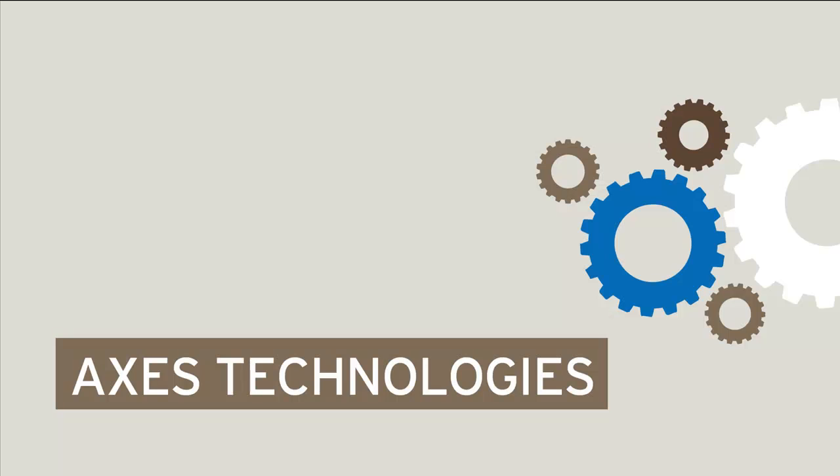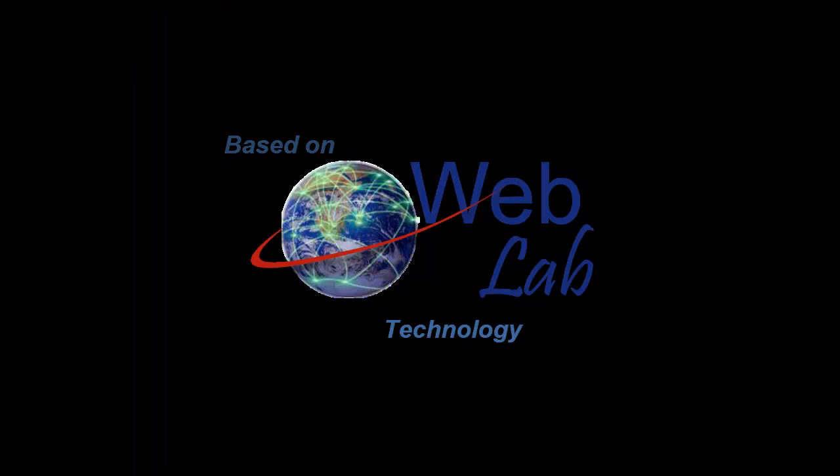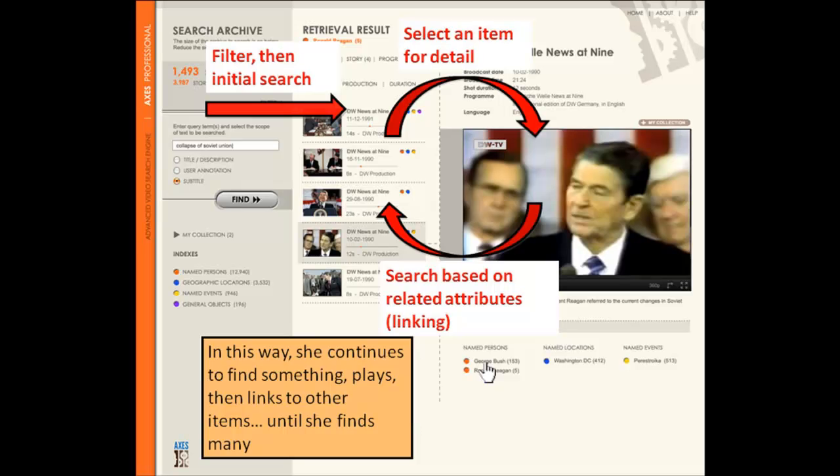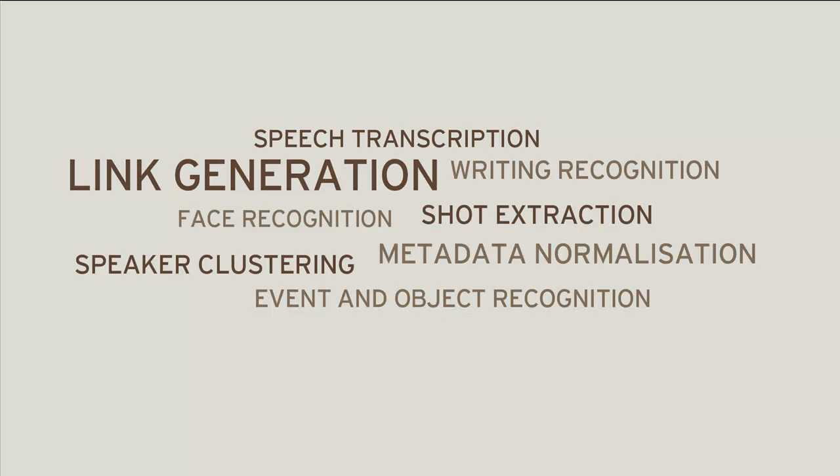Axis addresses enhanced access from various angles, turning the end product into a powerful set of tools. It allows you to search on a particular place, object, person or theme from a large video collection. It combines different technologies including face and event recognition, among many others.